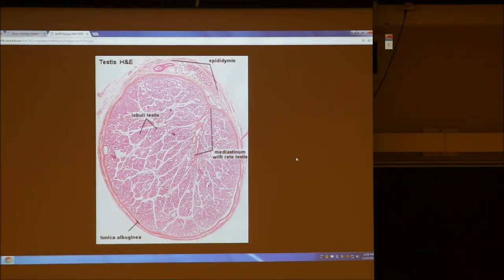They've got to get out sooner or later, right? They're just like a garden hose, pure and simple, and they tend to get dumped into the rete testis — that might be a good thing to remember. The rete testis, R-E-T-E, that's where all the sperm get dumped into.